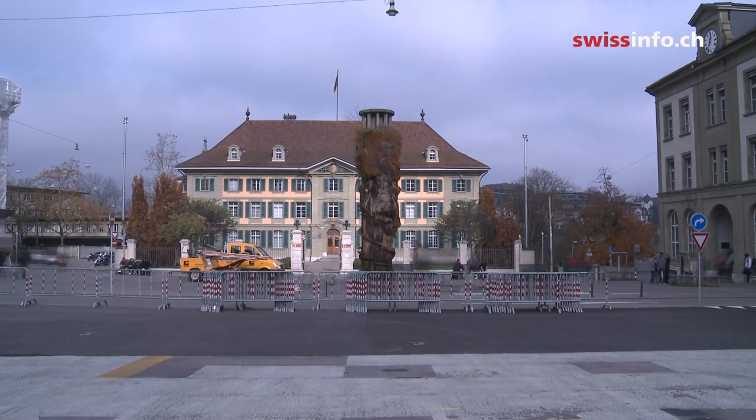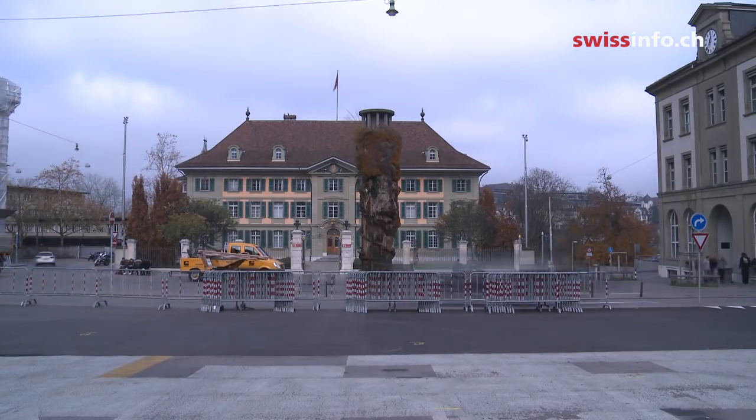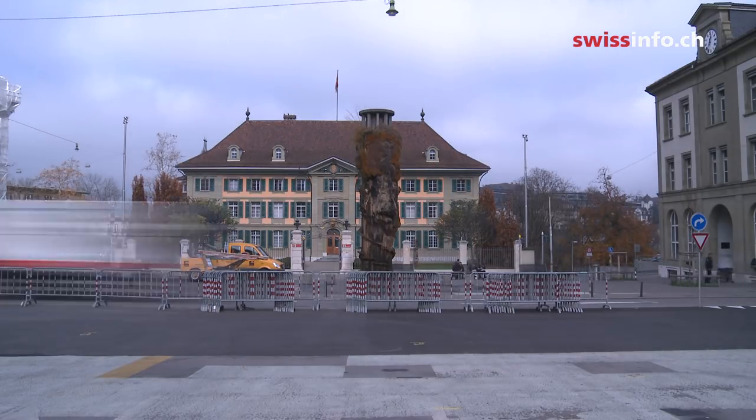The fountain stands at Weisenhausplatz, a public square in the centre of Bern. It was inaugurated in 1983, only two years before the artist's death.